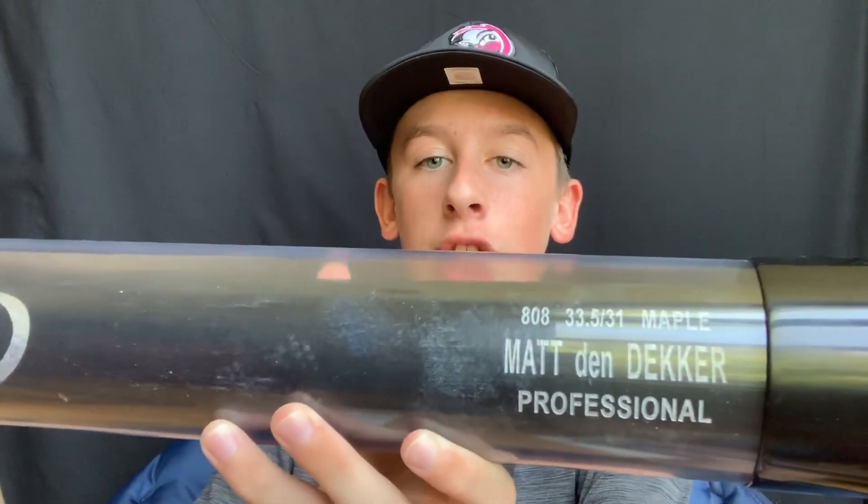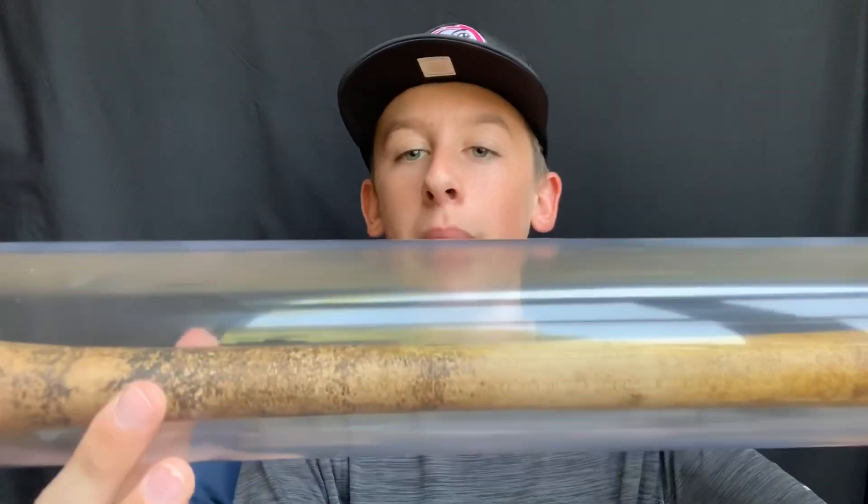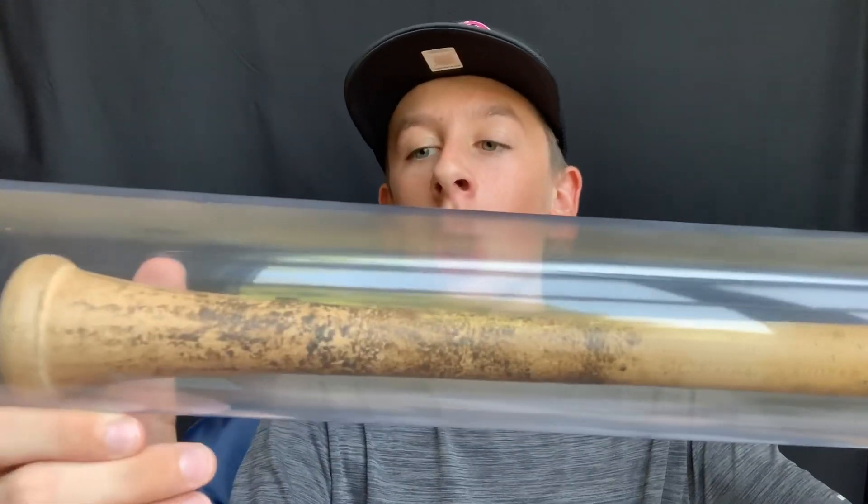Matt Dendecker's bat is in the tube here. You can see right there on the barrel — it is a Maple Professional Bat from Rawlings. There's a bunch of pine tar right here and the handle has a lot of tar on it as well. It's actually inscribed on the top of the bat: 4-3-18 and D-D — Dendecker and the date it was made and that he started using it. Really cool. That's bat number three.